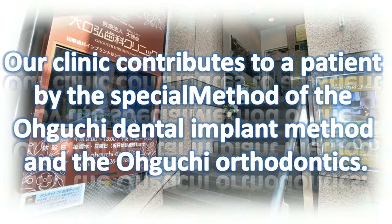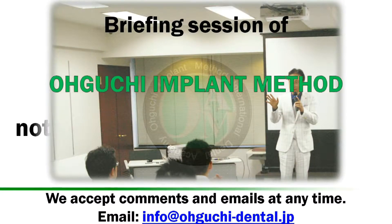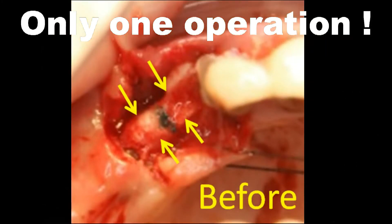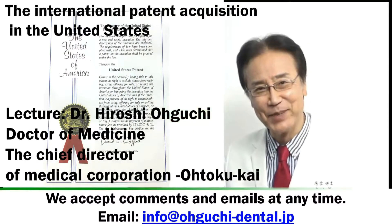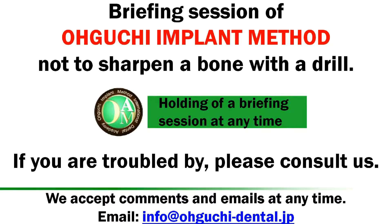Our clinic contributes to patients through the special methods of the Oguchi Dental Implant method and Oguchi Orthodontics. This is a briefing session of the Oguchi Side Implant Operation method — a technique that does not sharpen the bone with the drill. Target dentist lecture: Dr. Hiroshi Oguchi, holding a briefing session at any time.